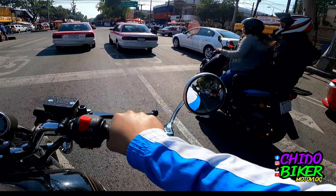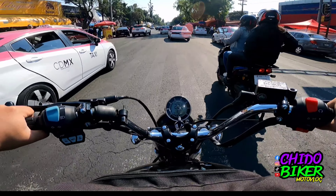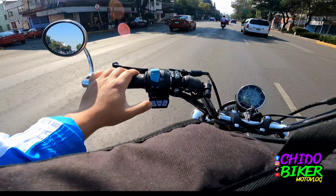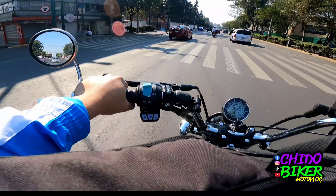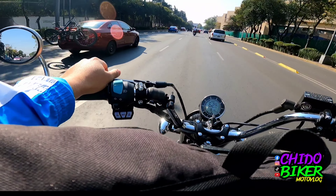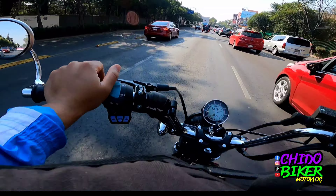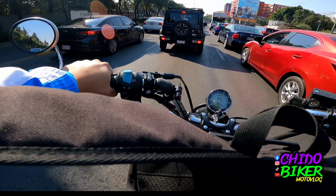La parrilla quedó obsoleta, no la pude ocupar. Ni siquiera pude amarrar la mochila porque sobresale cuando viene cargada, entonces prefiero llevármela enfrente. Lo que me está costando mucho trabajo acostumbrarme son los retrovisores — no encuentro bien el sitio donde deben ir. Sí se ve bien para atrás, alcanzas a ver los carros que llevas detrás, pero en los carriles laterales necesito moverme un poquito para verificar que no venga ningún carro.